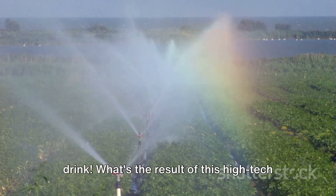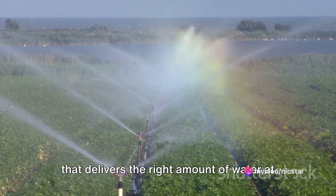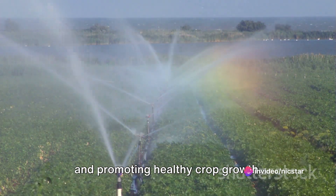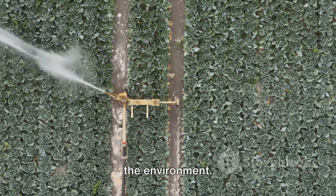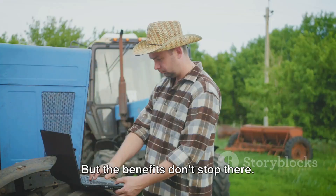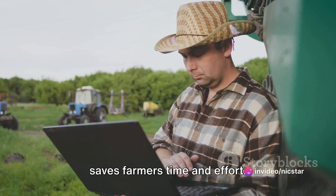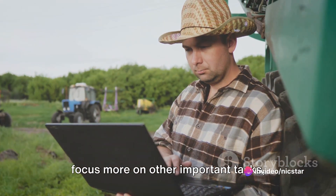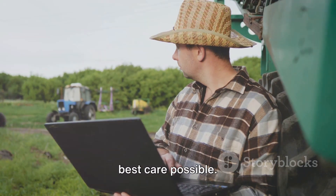The result of this high-tech teamwork is an optimized irrigation system that delivers the right amount of water at the right time, reducing water wastage and promoting healthy crop growth. It's a win-win situation for farmers and the environment. Automated monitoring and control also saves farmers time and effort, allowing them to focus on other important tasks, knowing that their crops are receiving the best care possible.